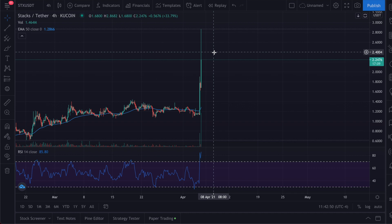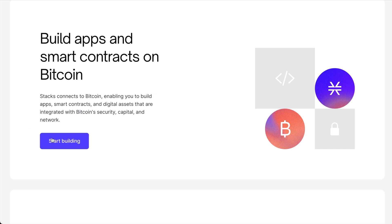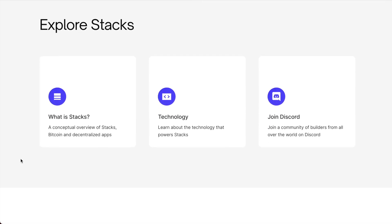Let's hop over to the website. Out of a lot of cryptocurrency sites I've seen, this one is probably one of the cleanest designs — definitely a plus. The tagline is 'better internet built on Bitcoin.' Stacks makes Bitcoin programmable, enabling dApps and smart contracts to inherit Bitcoin's powers. You can start building apps and smart contracts on Bitcoin just by clicking here, and you can also earn Bitcoin by stacking — pretty cool. You can check out details on how much you can earn and all that.